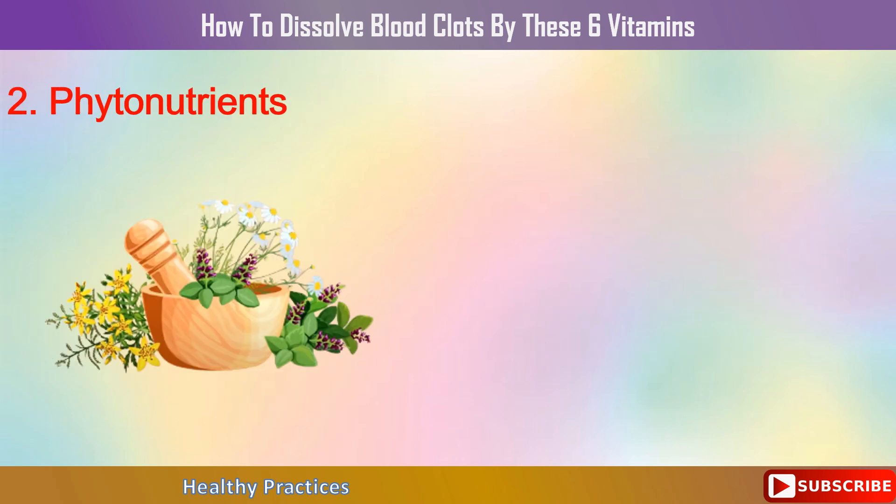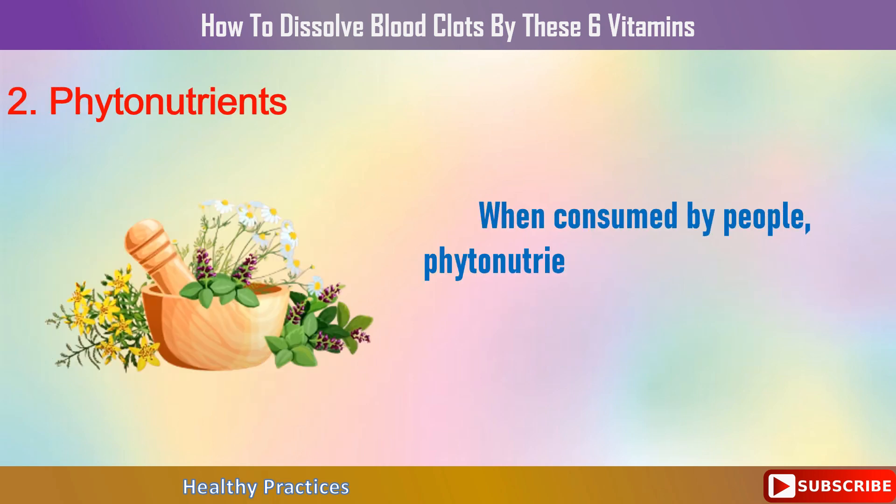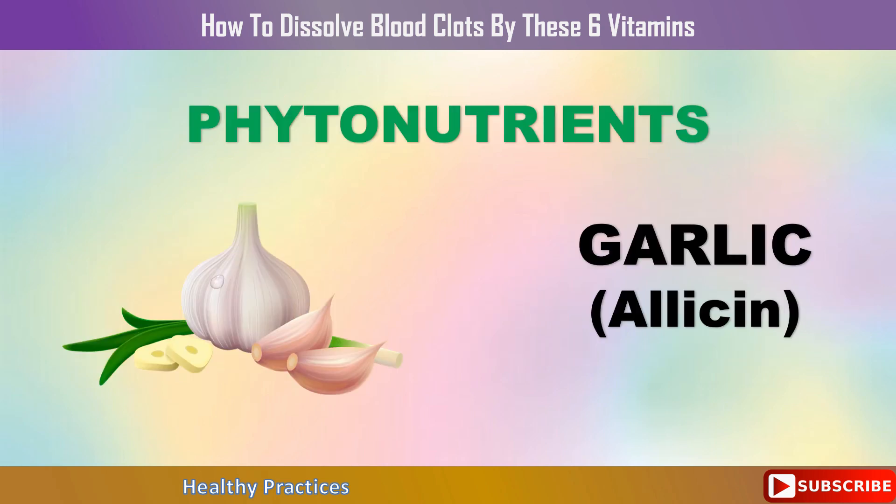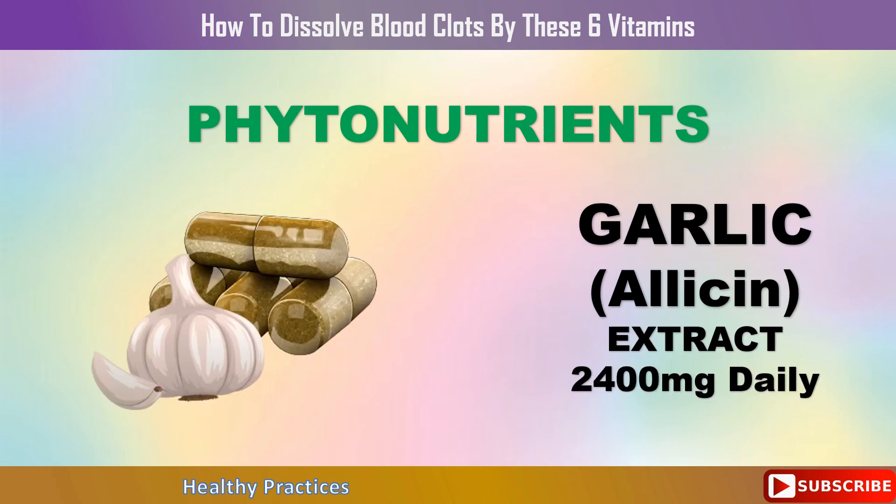Number 2: Phytonutrients. When consumed by people, phytonutrients — natural substances produced by plants — often work as a form of complementary medicine. Garlic, for instance, contains allicin, a chemical that thins blood, inhibits stiffness in artery walls, and lowers the risk of blood clots. If you dislike eating garlic, you can supplement with aged garlic extract at a dose of 2,400 mg daily to help keep your arteries free of plaque.